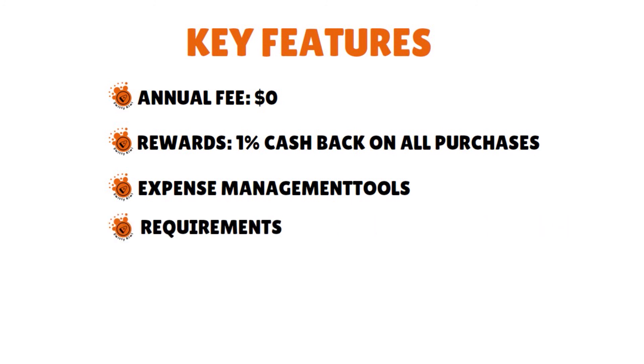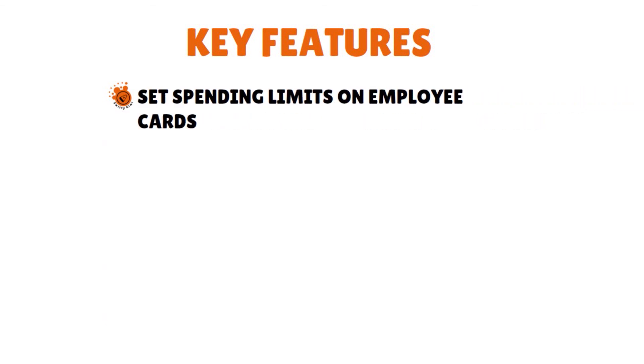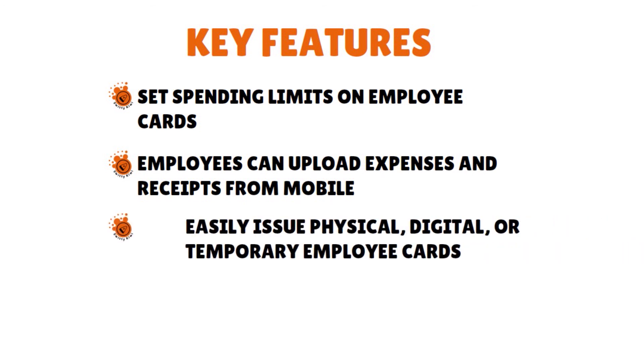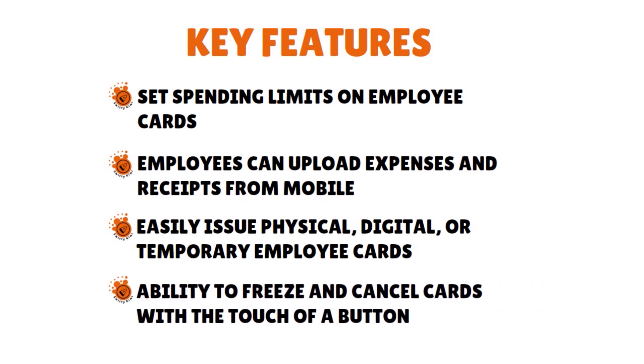In terms of requirements, applicants must be a Scalefactor customer who has connected a business bank account and accounting file to Scalefactor. This is a charge card, so the balance must be paid in full monthly. There is 1% cash back on all purchases. You can set spending limits on employee cards, employees can upload expenses via mobile, and you can easily issue physical, digital, or temporary employee cards. You have the ability to freeze and cancel cards with the touch of a button. And there is no annual fee.